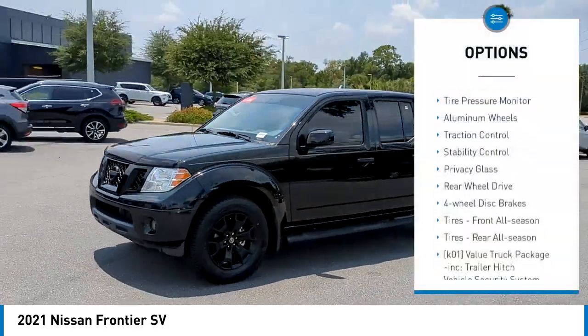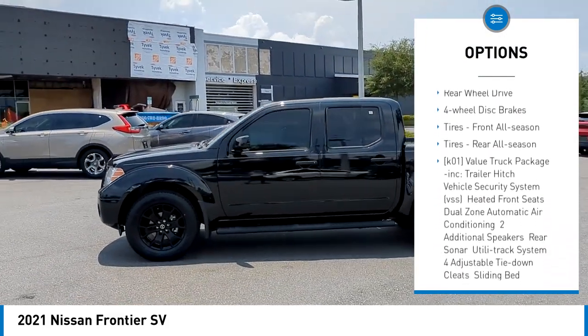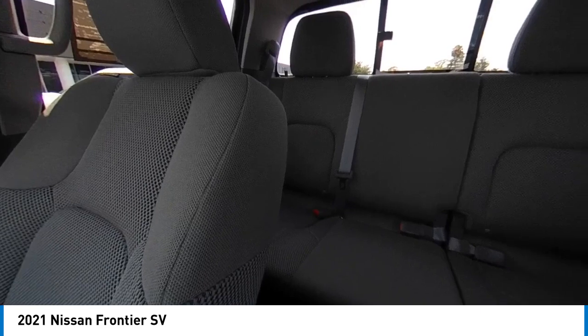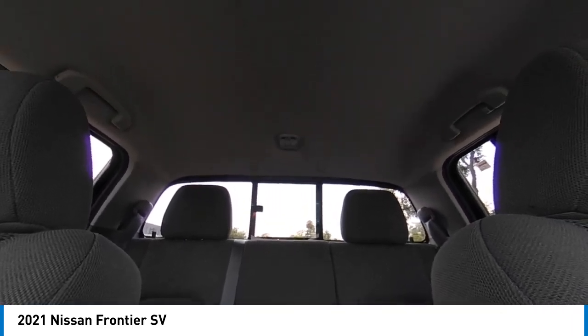Sliding rear window, tire pressure monitor, aluminum wheels, traction control, stability control, privacy glass, rear wheel drive, four-wheel disc brakes, front all-season tires, rear all-season tires. Come see the car for yourself.